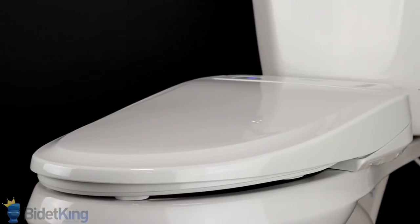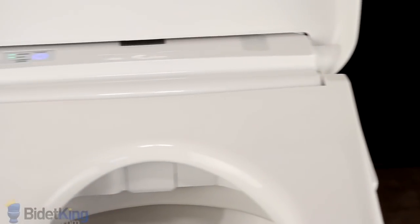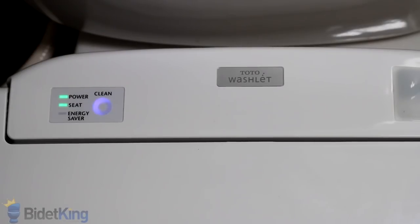The Toto S350E and S300E come with sturdy seats available in cotton white or Sedona beige. As the leading edge of bidet seats, Toto washlets offer a few unique features not found in other brands. The S300E and S350E have Toto's E-Water Plus system that automatically sprays your toilet bowl with electrolyzed water after each use, keeping your toilet cleaner.